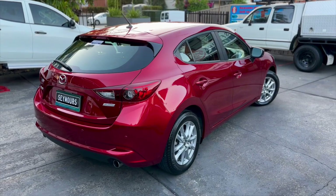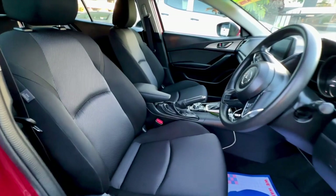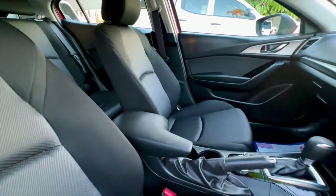For quality used cars — Seymour value, Seymour deals, Seymour at Seymour's. Click online for your next wheels.